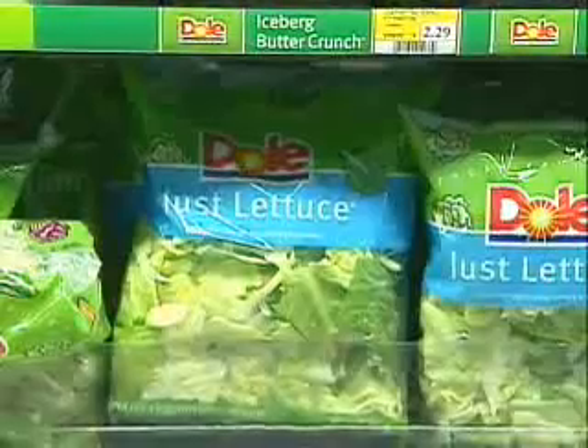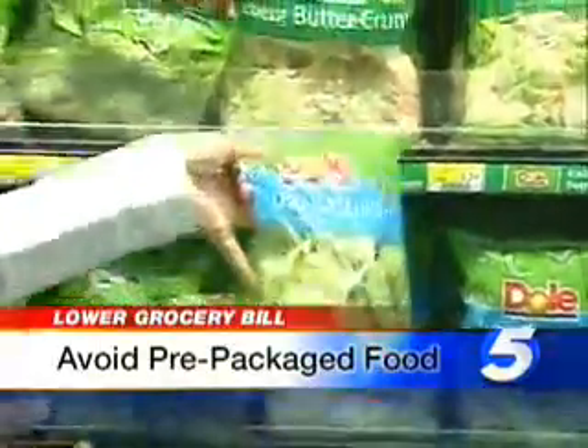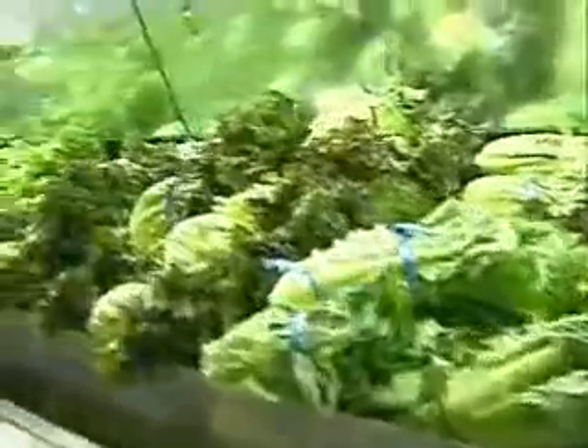Cook — don't try to buy everything prepared. Another way to save money is to avoid prepackaged food. For example, this bag of just lettuce is $1.99. But if you check out all of these kinds of lettuce — romaine, red leaf, or green leaf lettuce — it's all just 59 cents each.